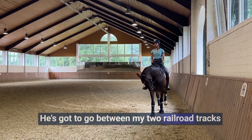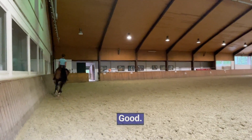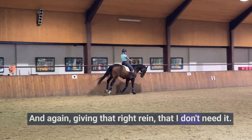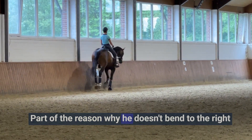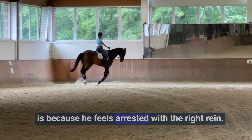He's got to go between my two railroad tracks and my aids to my left rein. Good. And again, giving that right rein that I don't need it. I don't block his right hind leg, which needs exercise. Like, part of the reason why he doesn't bend to the right is because he feels arrested with the right rein.